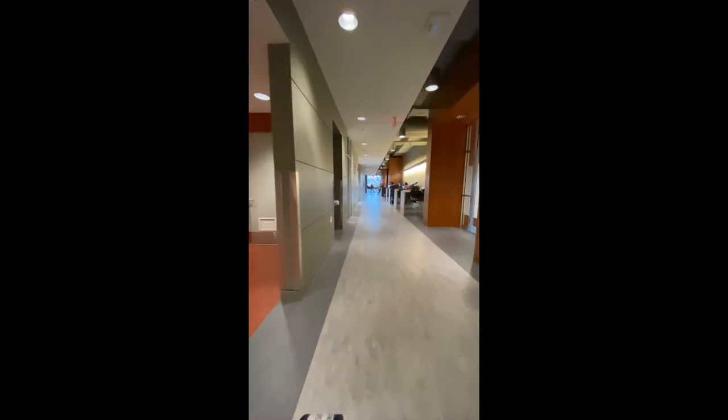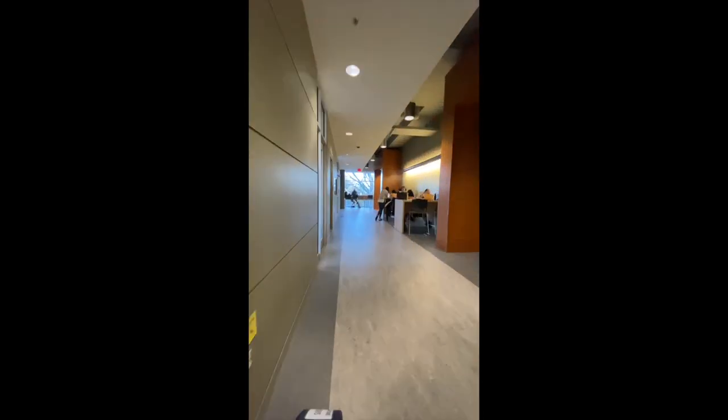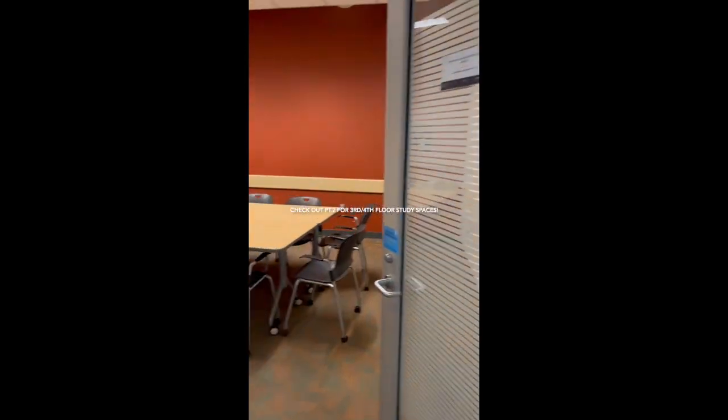On the first floor of the library we also have some study areas and bookable rooms that you can book in advance online and use for group work or individual study.